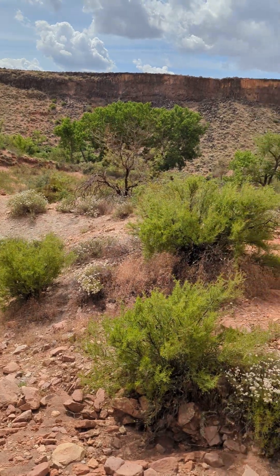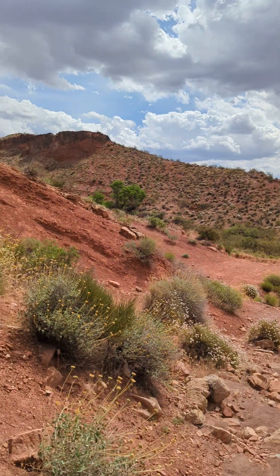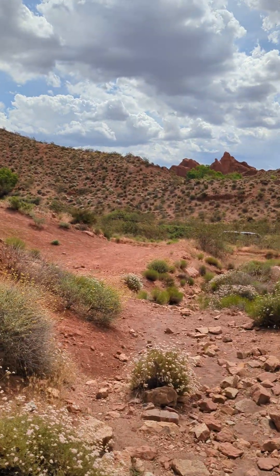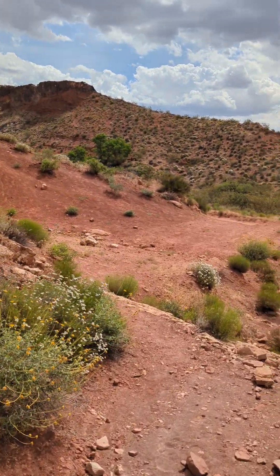Now all of this is in line exactly with the monument we've been talking about — the Spanish monument that pointed us here. But there's more that it actually shows us.